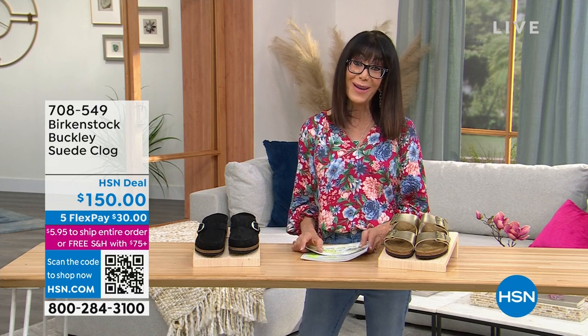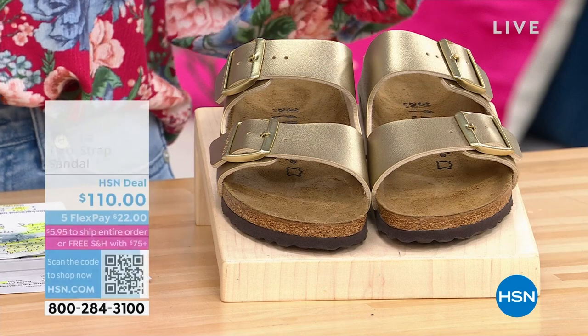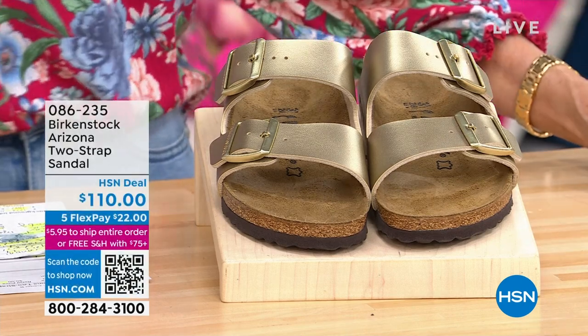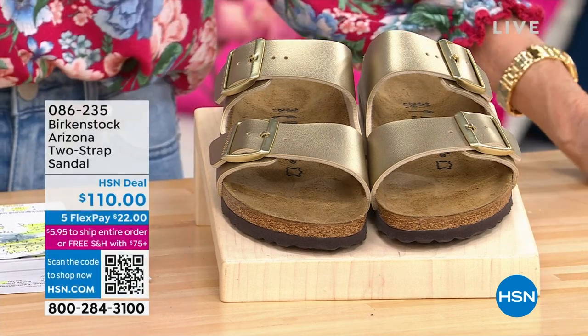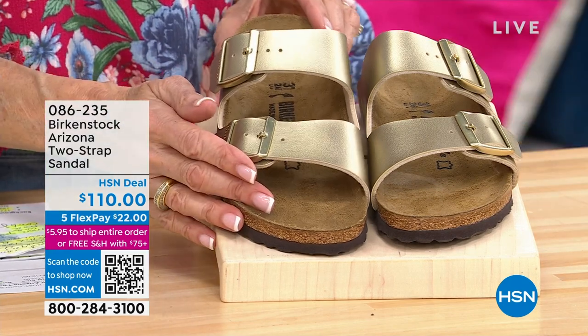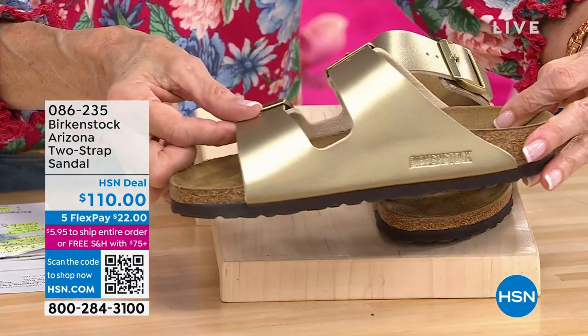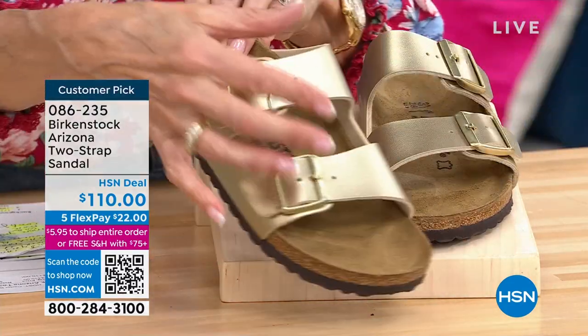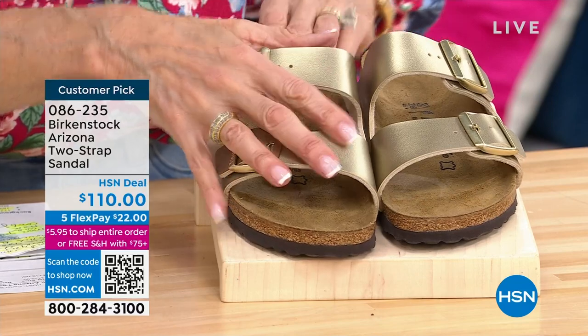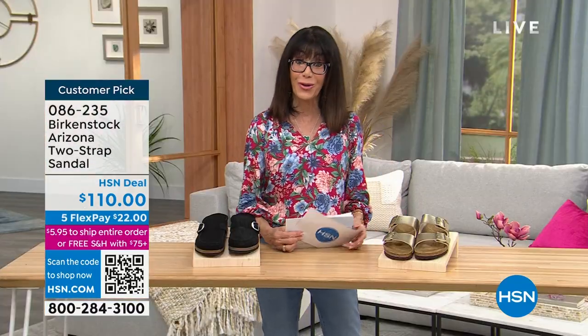We also have one of our all-time favorites: the Arizona. Many, many colors that I'm going to be sharing with you. $110 is your price. If you look from the sides and from the top — adjustable, but a lot of support. That is item 086-235.